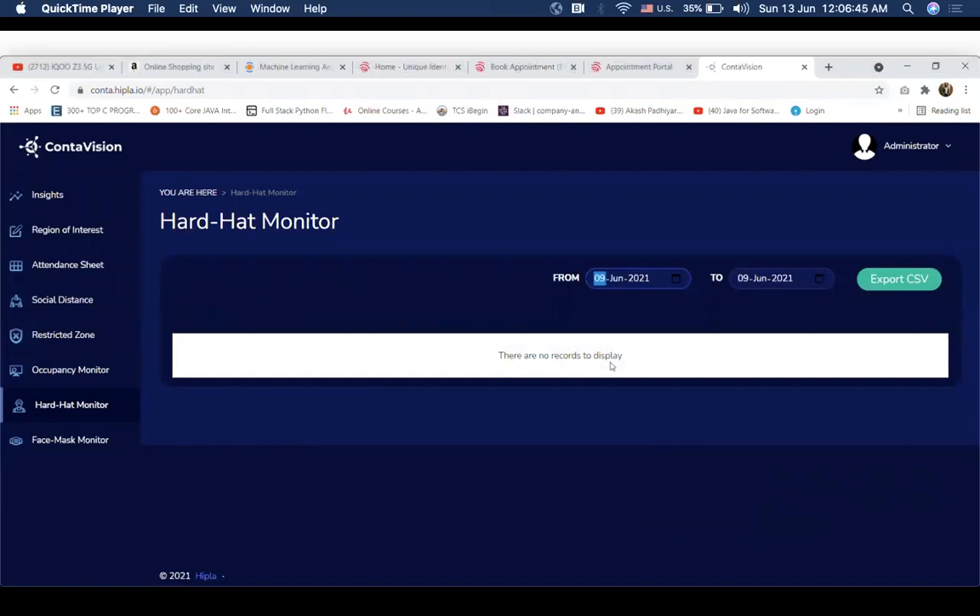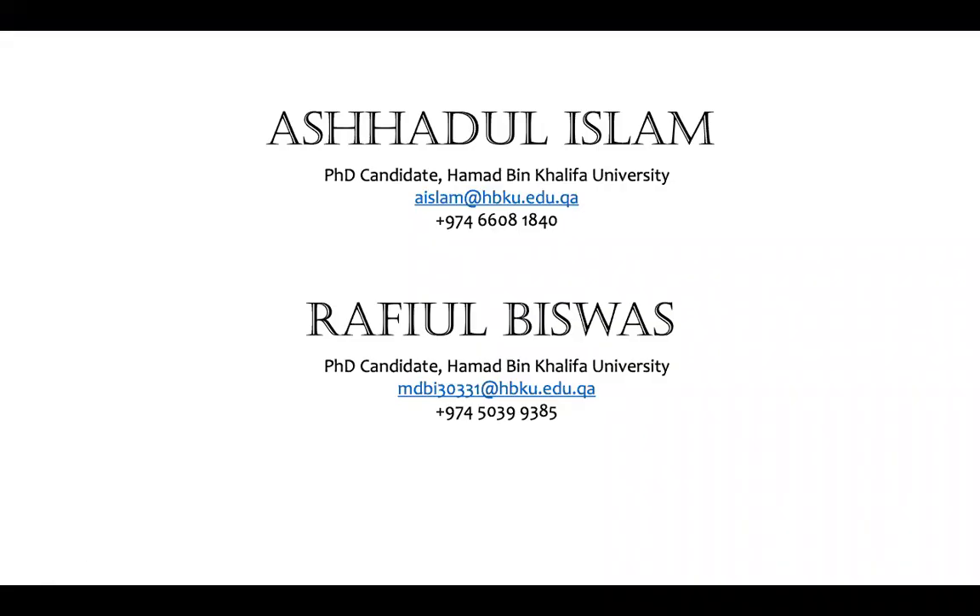If you're interested, please feel free to get in touch with us for a live demo. Thank you.